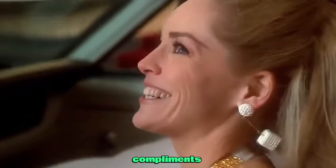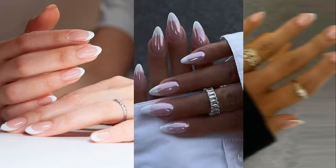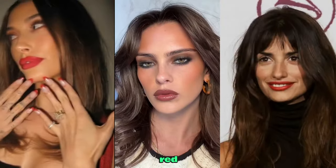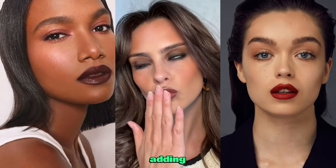Beauty essentials — complement your outfit with these beauty must-haves. French nails, classy and timeless, add a subtle elegance to your hands. For makeup, aim for a natural look with a pop of color on your lips. A bold red or deep plum lipstick will make your lips stand out, adding a hint of drama.